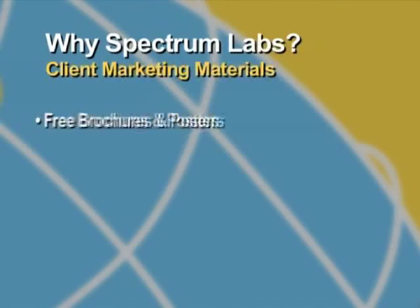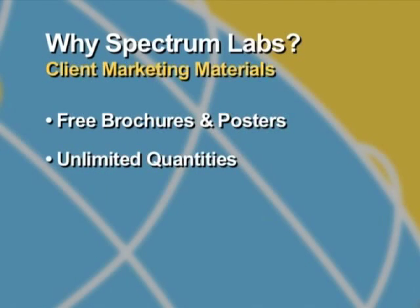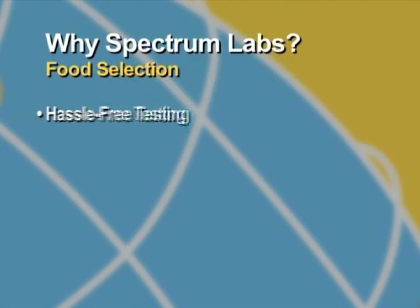We provide professional client brochures and posters to help you market these services to your clients. These materials are available at no charge to you and in unlimited quantities. We have always strived to take the hassle out of testing and treating your patients' allergies.